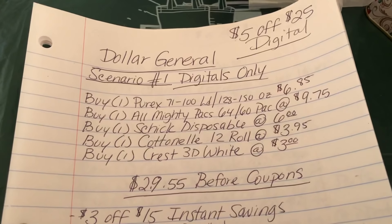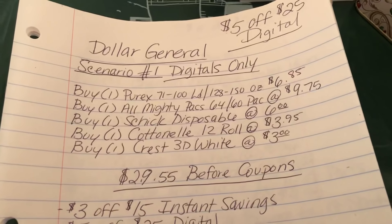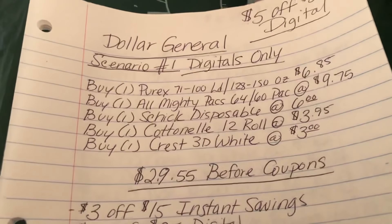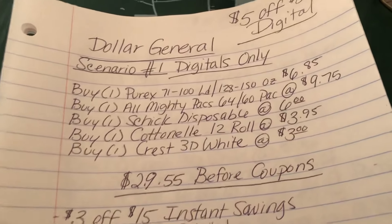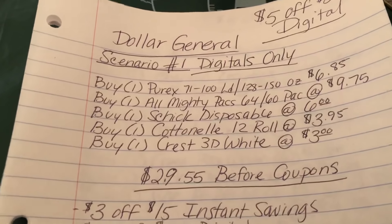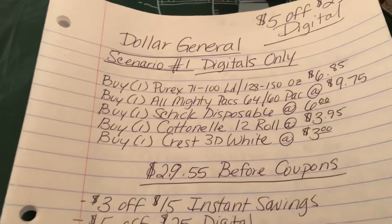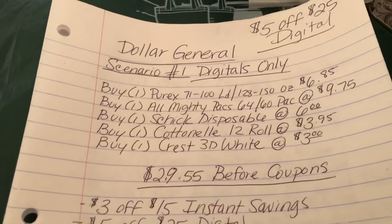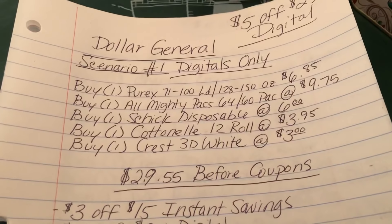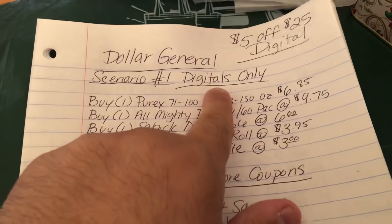Hey there, crazy couponers, it's me Eric, and welcome back to my channel. I'm here to present you guys with a Dollar General $5 off $25 digital scenario for Saturday only, which takes place 12/15/2018. I have a total of six different scenarios, which involve digitals only, papers and digital, or just paper coupons depending on your situation. Without further ado, let's jump right into these Dollar General scenarios.